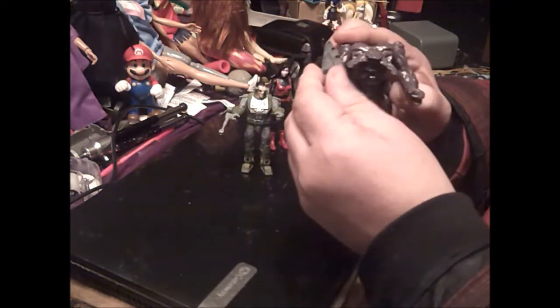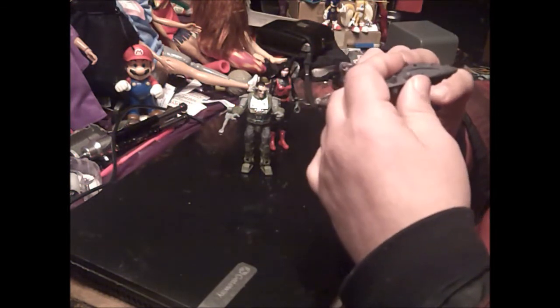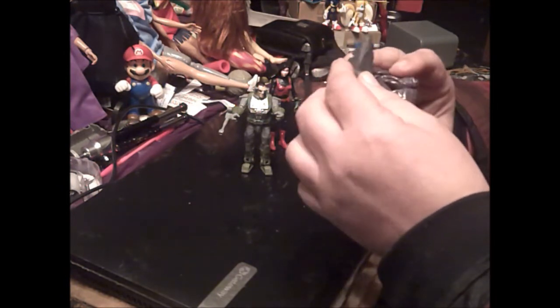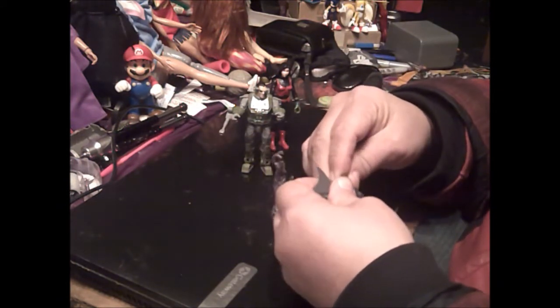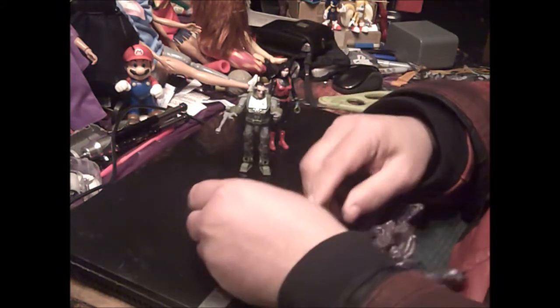Can he hold his gun? His gun is too thick for his hands.